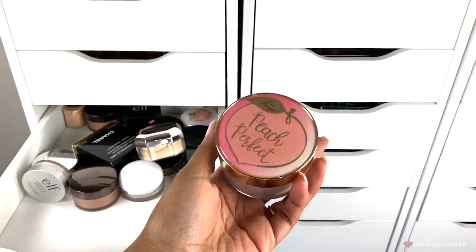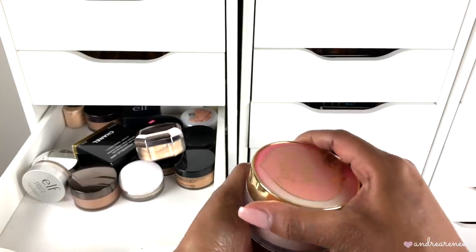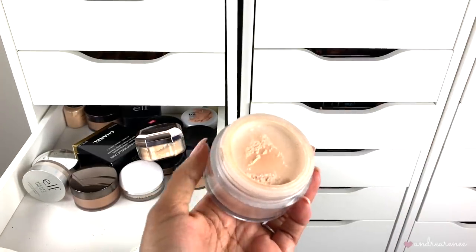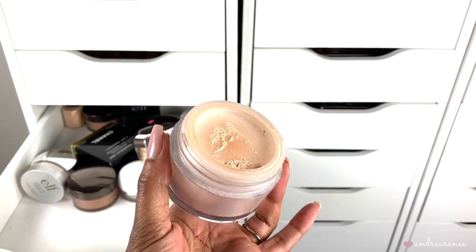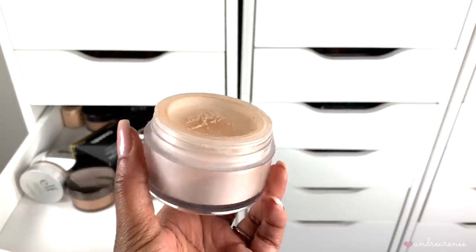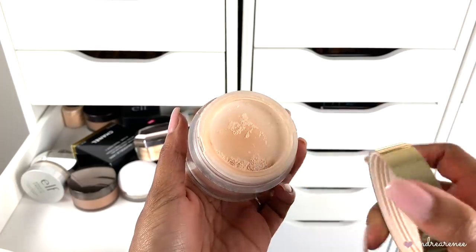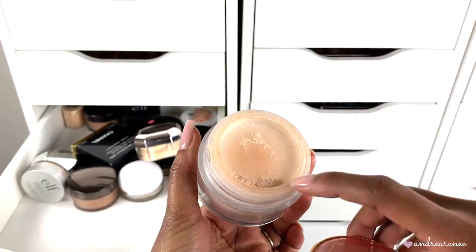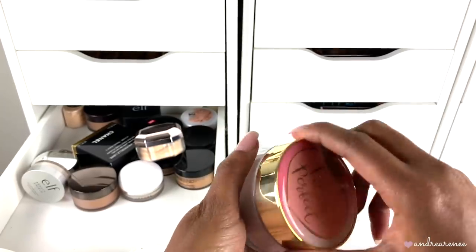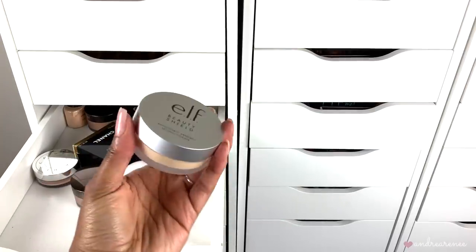My Too Faced Sweet Peach powder — you guys already know I don't need to spend much time on this because it is one of my favorite powders. Like the Pretty Vulgar, it keeps my makeup matte — especially my t-zone since I have an oily t-zone. It has a peachy pink tint and I like how it keeps my concealers in place and doesn't allow my concealer to crease. Definitely keeping this one. Then I have the e.l.f. Beauty Shield setting powder in the shade Sheer Golden.